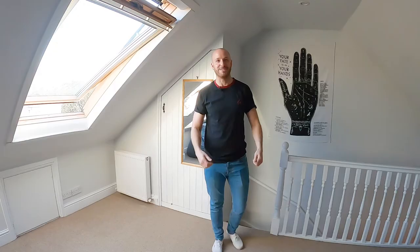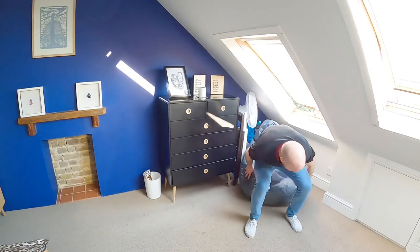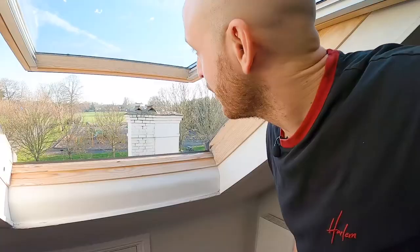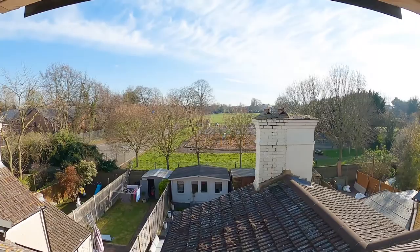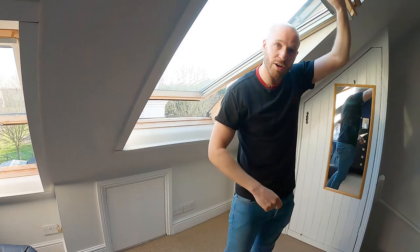Sometimes when you need a bit of light in your life you come and sit here and soak up some sun. Every morning we like to come up, open up the blind — I need to clean this — open it up, get a good view. Let's go back downstairs and show you the garden, the outside space, the front space.